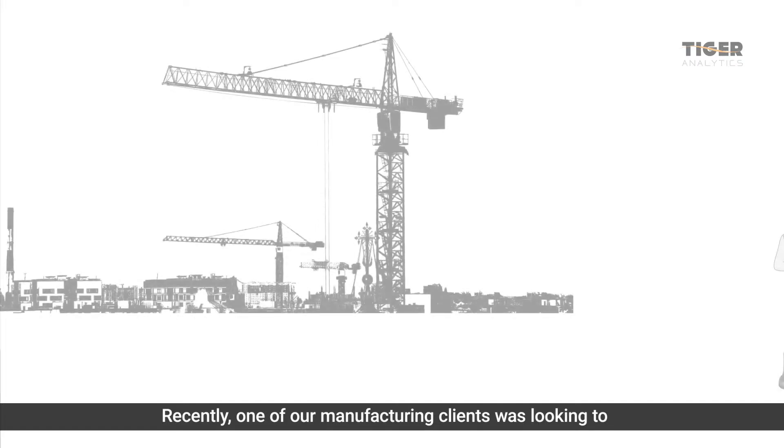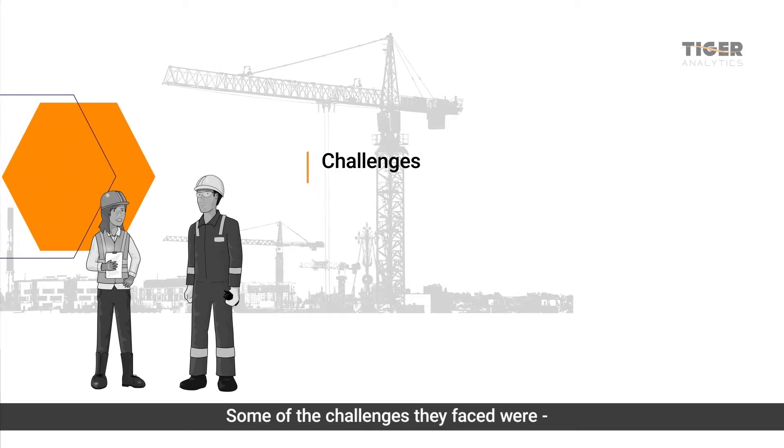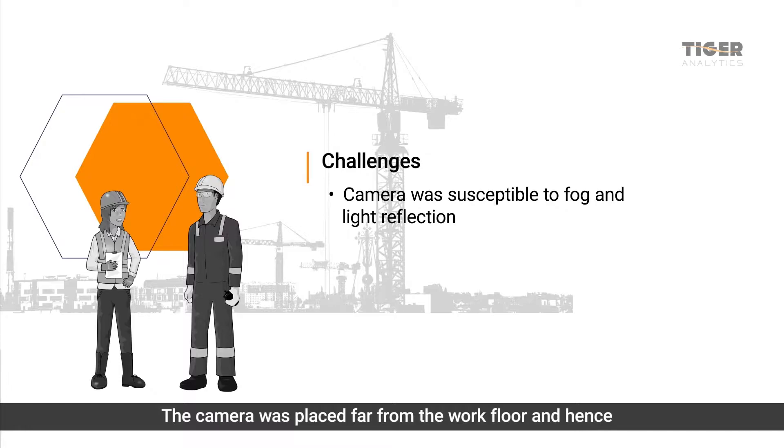Recently, one of our manufacturing clients was looking to improve worker safety and automate the monitoring process at their plant. Some of the challenges they faced were: the camera was placed far from the work floor and, hence, susceptible to fog and light reflection.